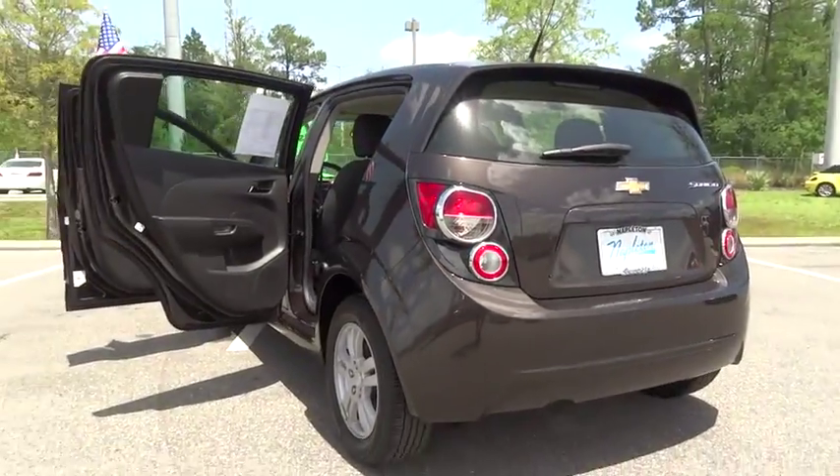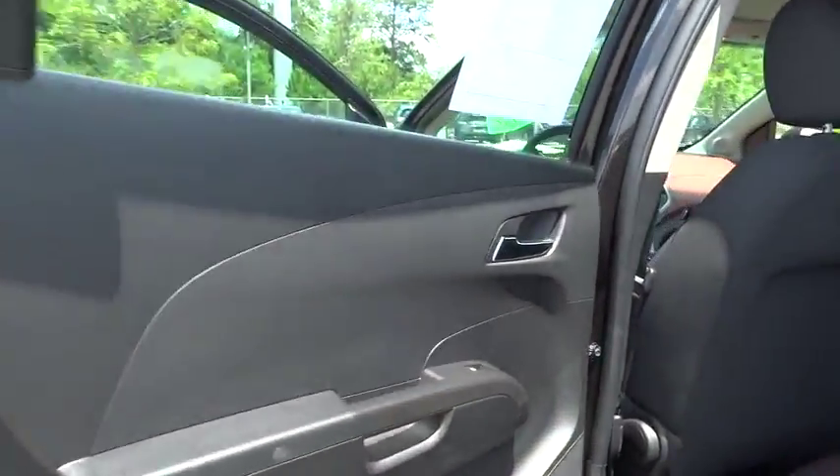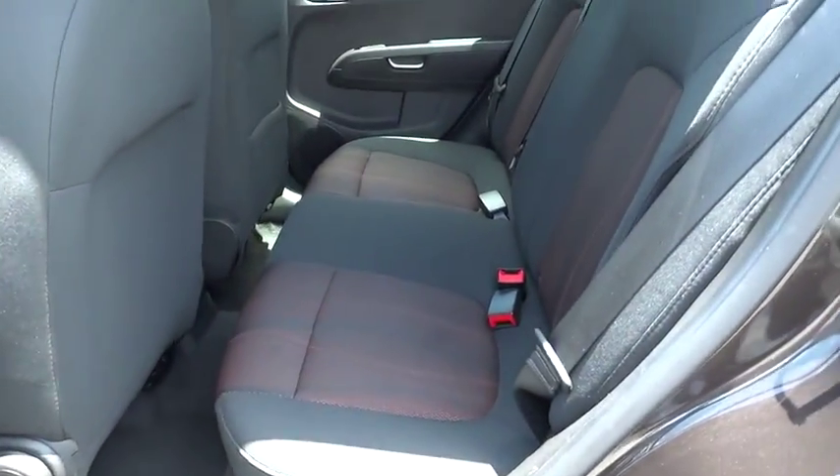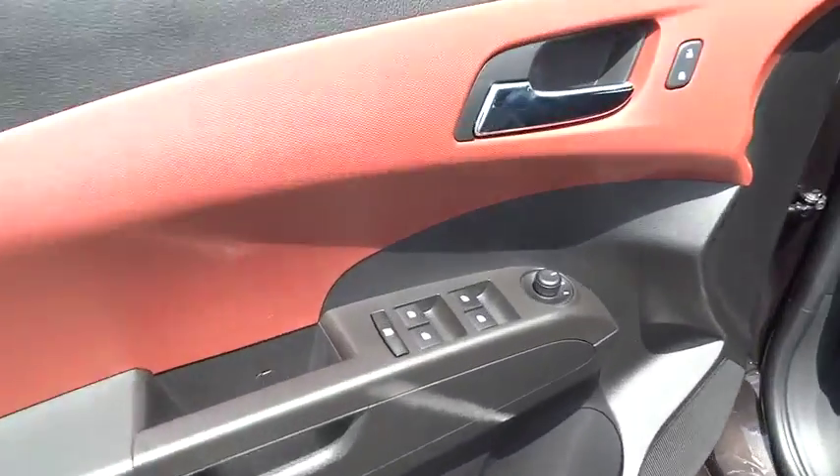Power windows, security system, trip computer, rear window defroster, CD player, Sirius satellite radio, remote keyless entry, brake assist, panic alarm, tachometer.